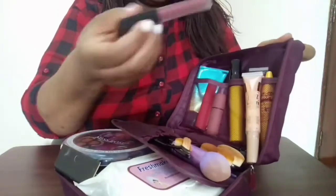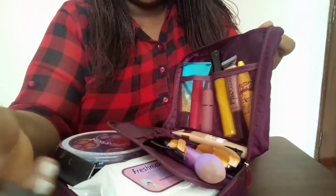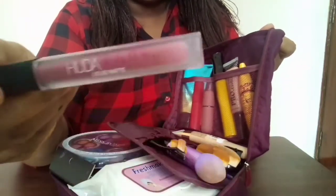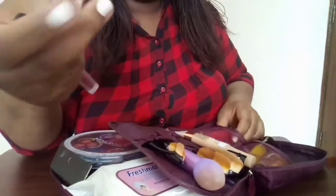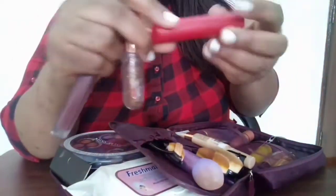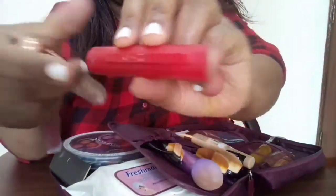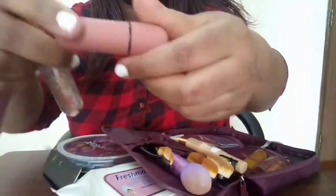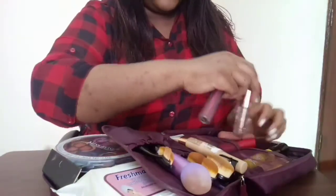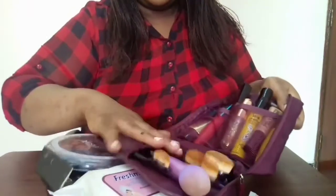Then I have my lipsticks. When I'm traveling I don't pack a lot — just my favorites. This is one of my Yuda Matte lipsticks that I prefer. I also brought a liquid lipstick — a red one, this is by Ever Beauty. You can never go wrong with a matte lipstick.